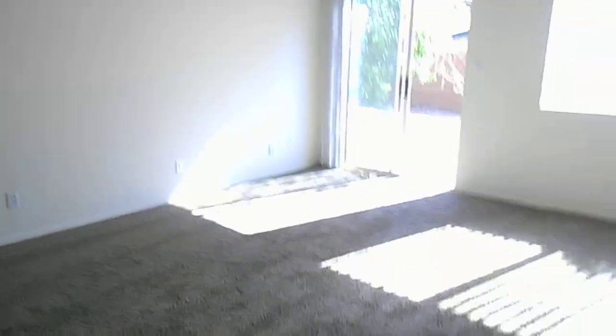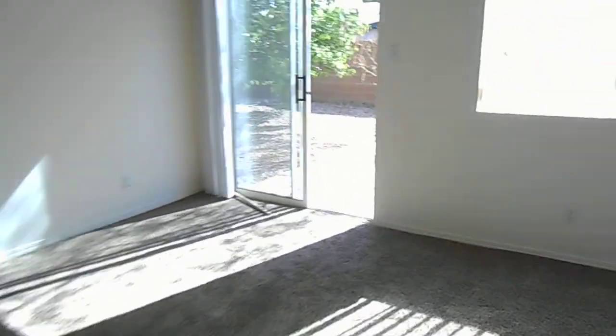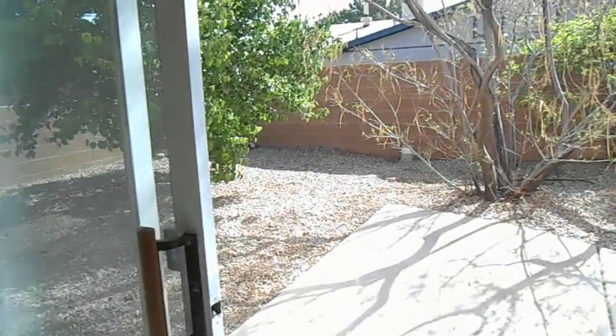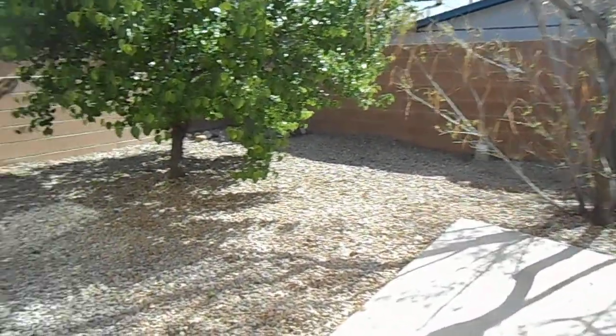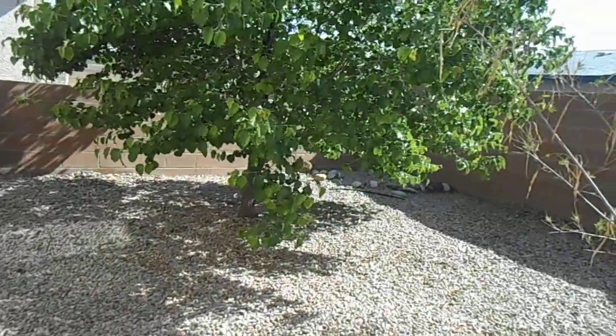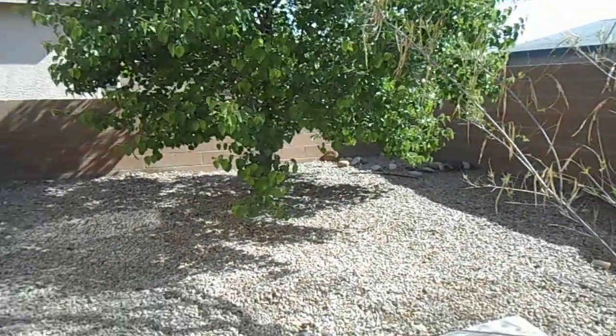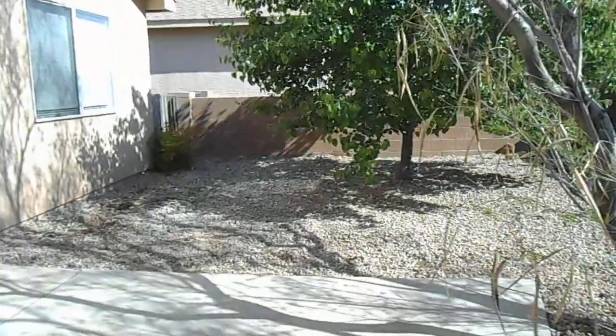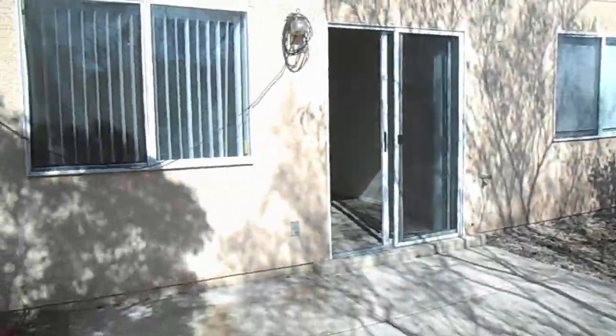The rooms in this house have good light and large, bright windows. Our last spot we are going to see is the backyard. It is fully landscaped with trees and xeriscaping. Now I am going to turn around so that you can see the back of the house.